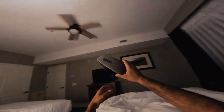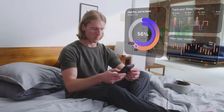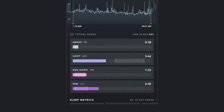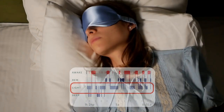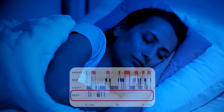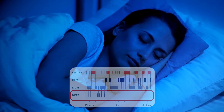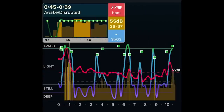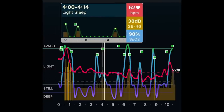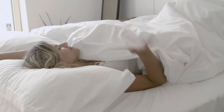So you've got your hands on a cutting edge sleep tracker and you've been diligently wearing it every night. You wake up each morning to a flurry of numbers and graphs. But what do you do with all that data? It's one thing to collect data but another to understand and use it effectively. Let's talk about sleep stages. Your tracker will typically break your sleep down into light, deep and REM sleep. Light sleep is the transitional phase where you're not quite awake but not deeply asleep. Deep sleep is the restorative stage where your body is repairing muscles, consolidating memories, and regenerating cells. REM sleep is where you dream — crucial for brain function and mood regulation. A healthy sleep pattern sees you cycling through these stages multiple times each night, spending about half the night in light sleep, a quarter in deep sleep, and a quarter in REM sleep.